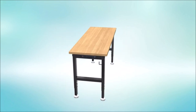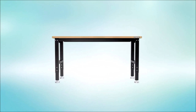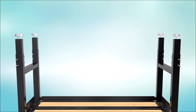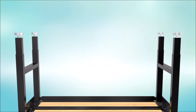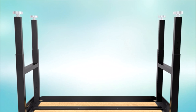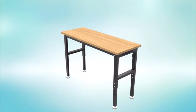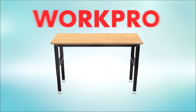Additionally, the WorkPro 48-inch Adjustable Workbench is equipped with power outlets, allowing you to conveniently connect and power your tools and devices. This feature eliminates the need for extension cords or searching for power sources, providing a convenient and efficient work environment. The combination of sturdy rubber wood construction, protective coating, and high load-bearing capacity makes this workbench a reliable and long-lasting choice, offering a spacious and durable work surface to tackle your tasks with confidence and efficiency.